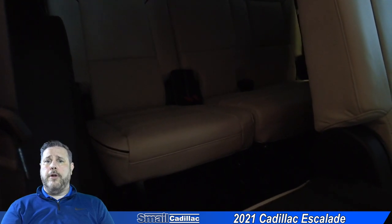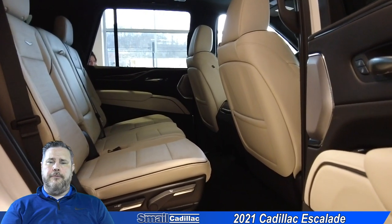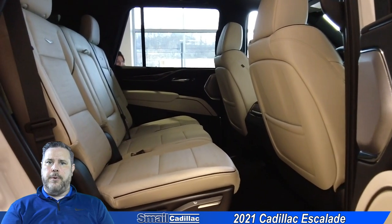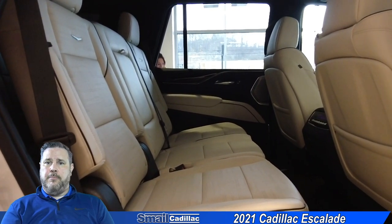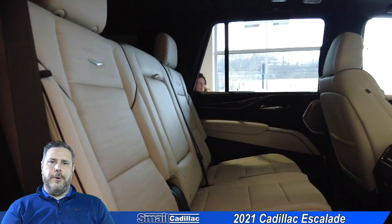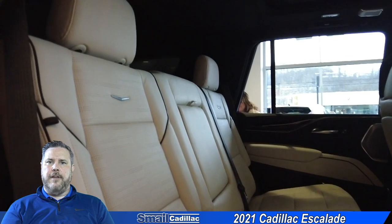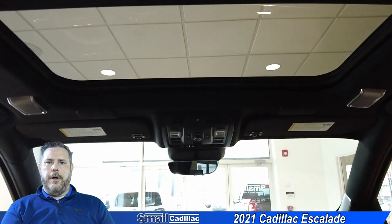As we go around to the back of the vehicle, you're going to notice that on the shorter Escalades, you have a lot more room with the third row seats up than you previously did — about five to six more inches of room. Before it was a little bit tough; you had to put those third row seats down if you had anything significant you were putting in the back. They also added a panoramic sunroof that goes all the way back to the second row.